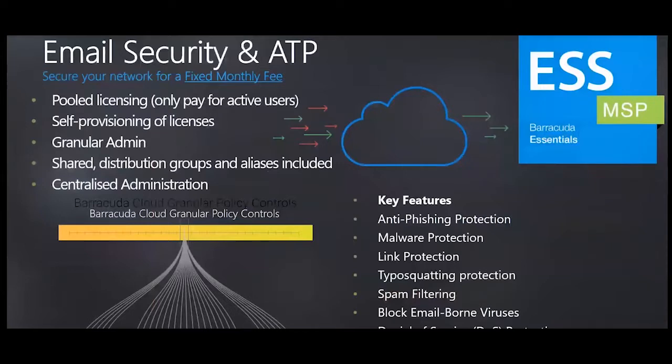The licensing is based on a pool of licenses charged on active users. There are no charges for archived shared mailboxes or distribution groups. Licensing is done via the Barracuda MSP management platform called Echo — an MSP self-service admin portal to easily provision customers and add licenses, enabling MSPs to manage every customer via one platform through Barracuda Cloud Control. Key features include anti-phishing protection, malware link and typo-squatting protection, spam filtering, DoS protection, and scheduled quarantine reports.